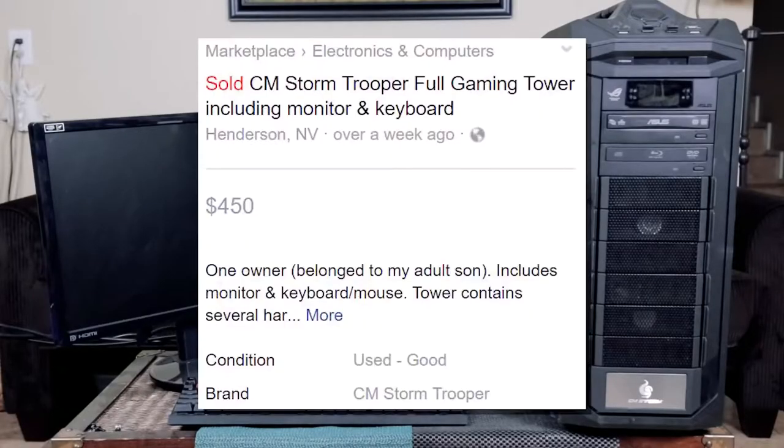Last time I was on Facebook Marketplace looking for something to flip when I came across this entire gaming setup. I checked the price and saw that it was only going for $450, so I jumped on that immediately because I knew I could instantly resell this thing and make a little bit of extra money.